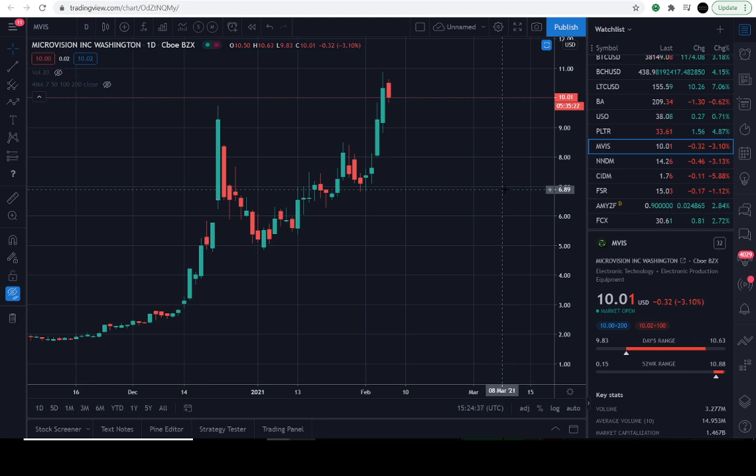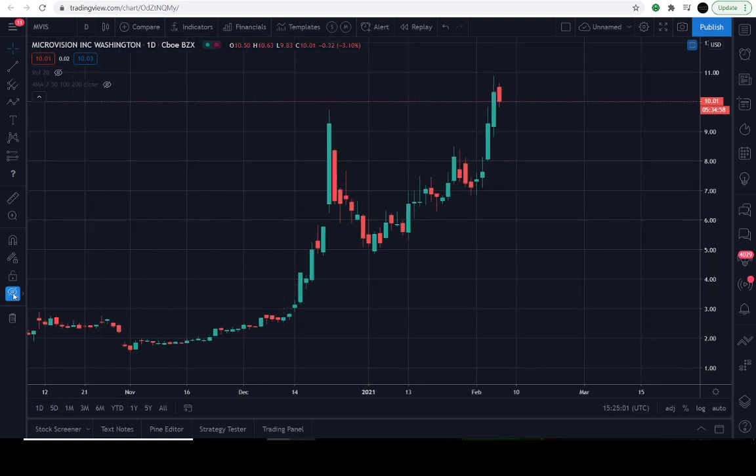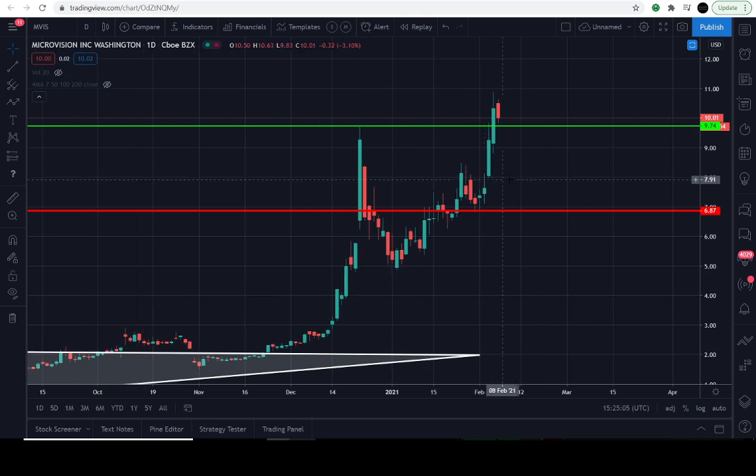Let's dive right into the chart series. Today is February 5th, 2021, and the current price of MicroVision is $10.01 — it's down approximately 3.1% for the day. We have our same lines on the chart. MicroVision's ticker symbol is MVIS for those of you listening in.